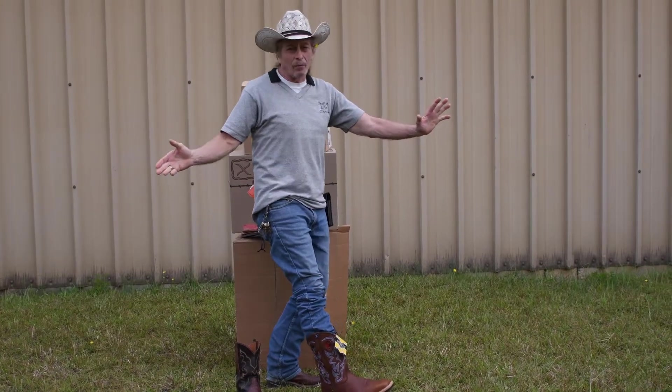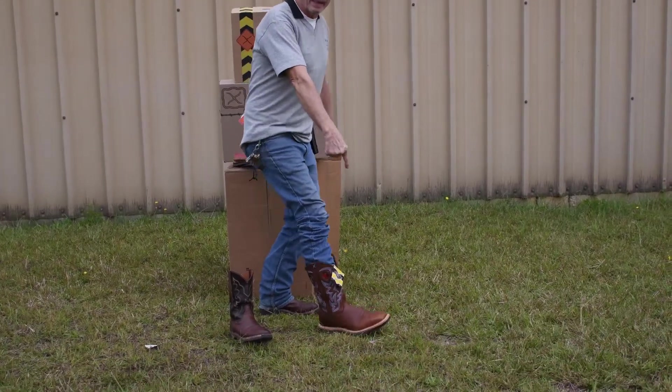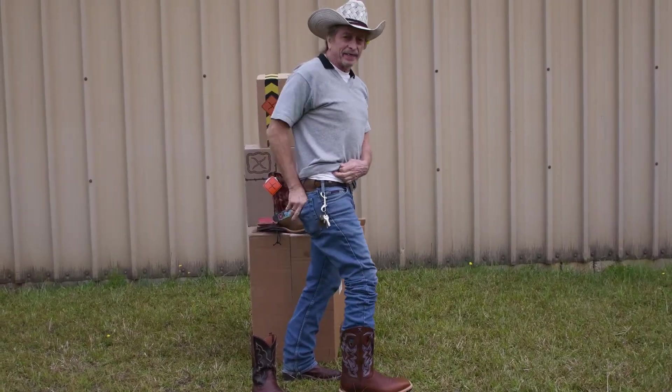You're going to love a Cowboy Work Boot. Why is that? Because they're easy on your feet and they're easy on your wallet.